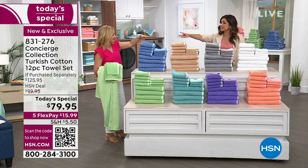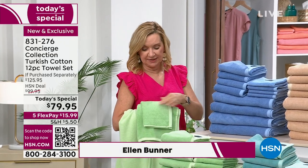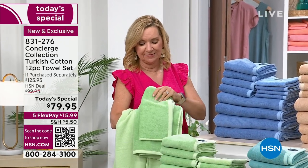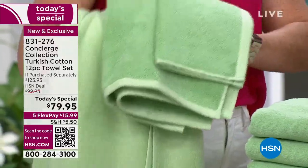So you've got the green in your hand — we're calling it soft green. You get that light green and that little bit more vibrant green. The washcloths — four of those, four of the hand towels, four of these oversized bath towels.